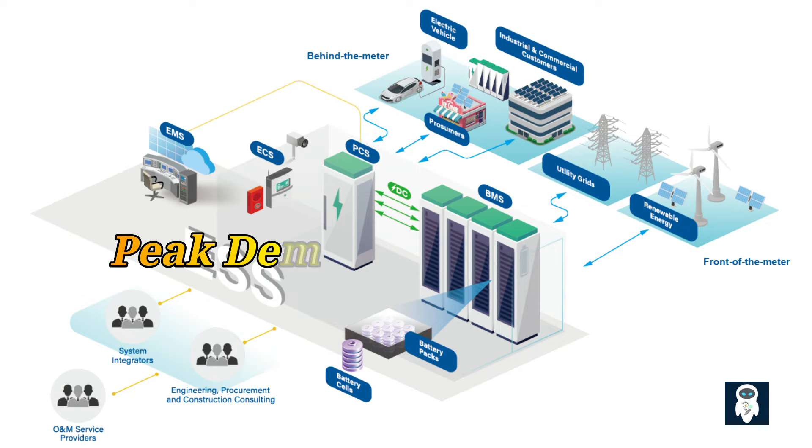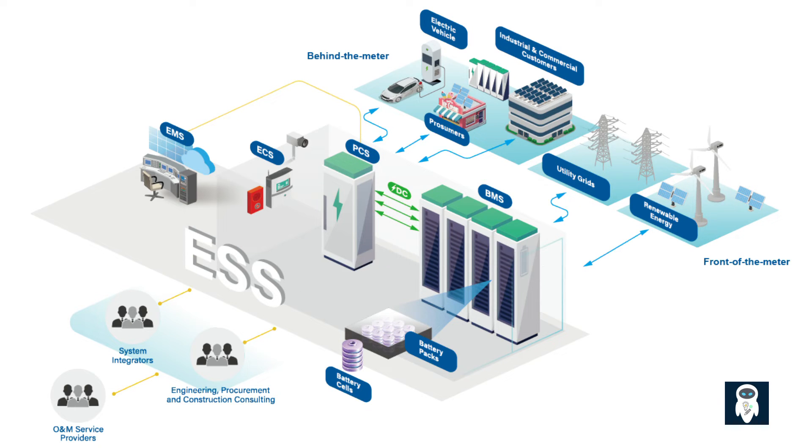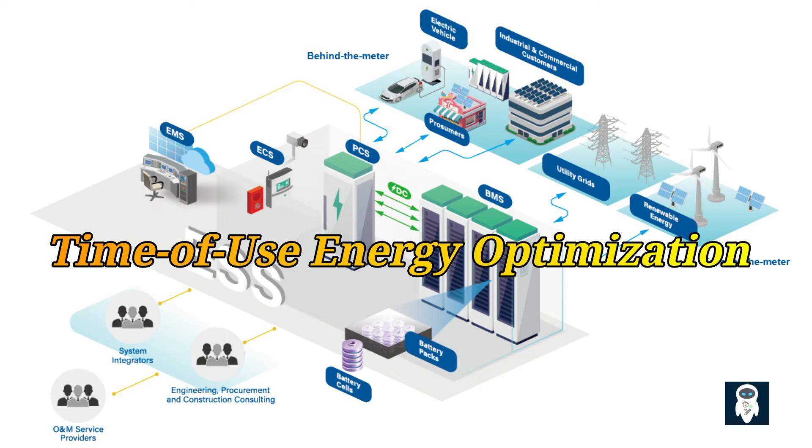During peak demand periods when electricity consumption is high, BESS can discharge the stored energy to meet the increased load. This reduces strain on conventional power plants and helps to avoid costly peak demand charges. By smoothing out demand spikes, BESS contributes to a more efficient and cost-effective energy system. In the face of natural disasters or unforeseen events that disrupt the power grid, BESS can provide backup power and support critical infrastructure, ensuring essential services continue to operate smoothly. BESS also allows consumers to take advantage of time-of-use pricing models by storing electricity during off-peak hours when rates are lower and discharging it during peak hours when rates are higher, empowering consumers to optimize their energy usage and reduce overall energy costs.